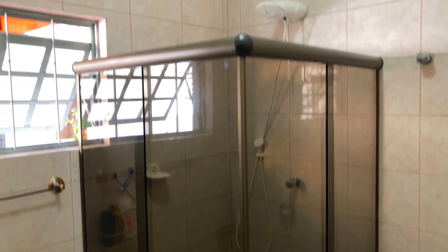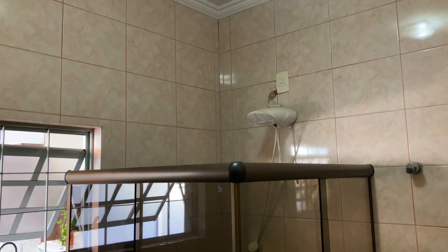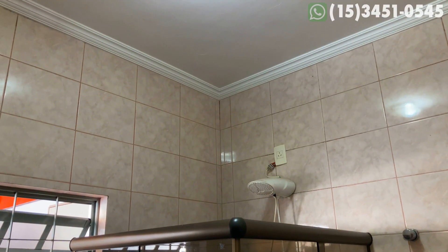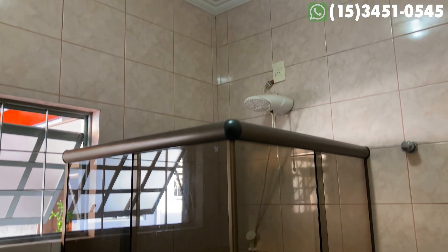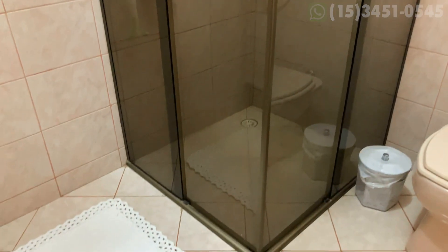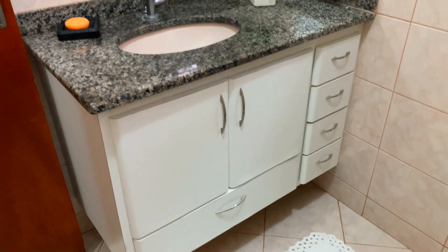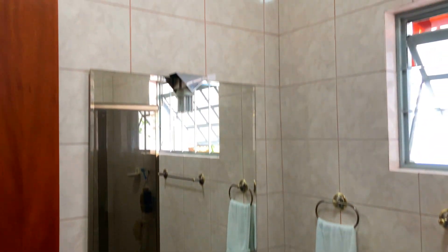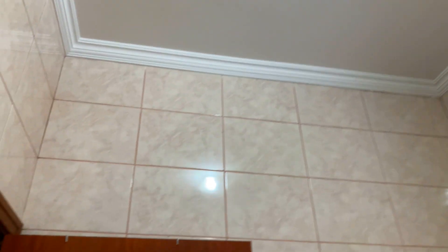Banheiro similar ao outro que mostrei, com exceção do box, que esse é em L. Azulejo até o teto, moldura entre o teto e as paredes, acabamento impecável. Gabinete aqui também com granito cinza andorinha. Muita comodidade, muito conforto. Não é um banheiro pequeno como a maioria das suítes apresenta — esse é um banheiro amplo e confortável.